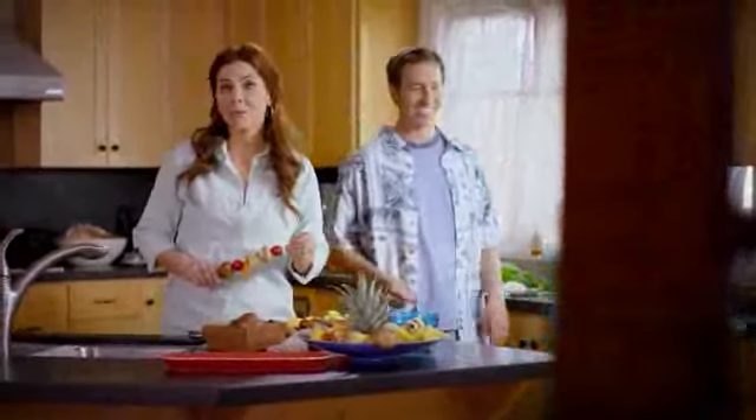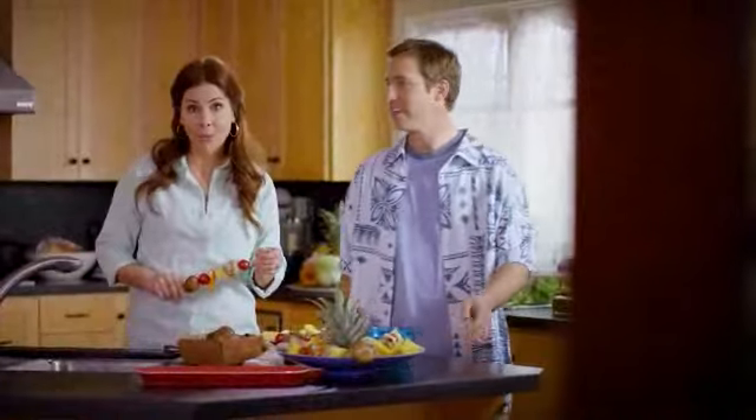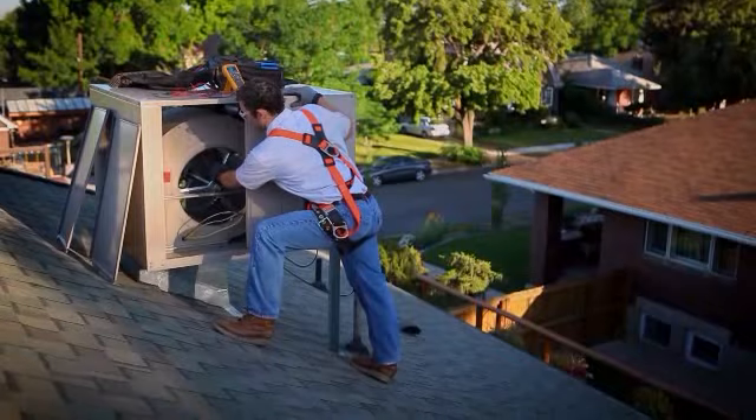We keep cool in Watt Smart in the summer by using a high-efficiency evaporative cooler. It uses 75% less energy and we even received cash incentives to upgrade.